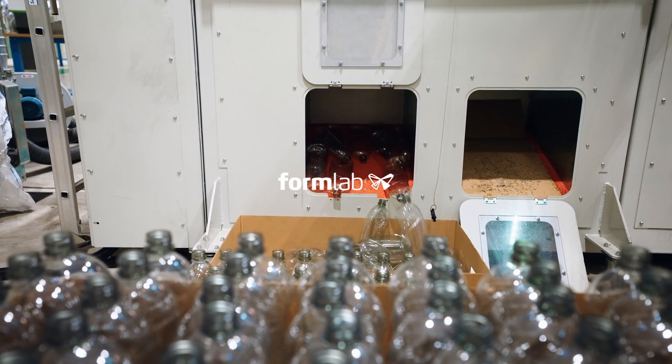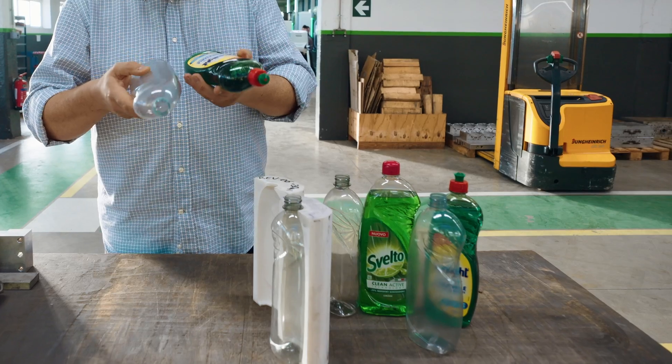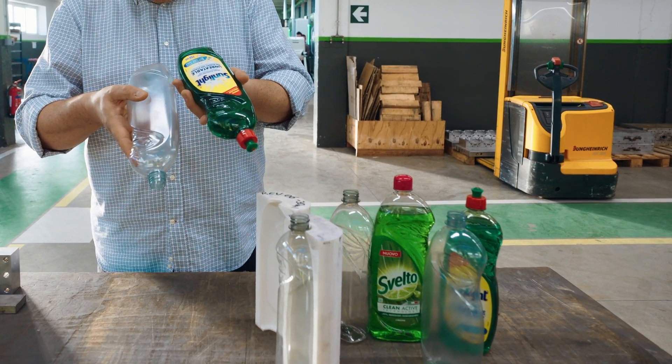Unilever is a multinational company of consumer goods. We own many different brands like Domestos, Sif, Svelto, Lisofone, Knorr, Dove, Axe, Ben & Jerry's, Hellmann's, and many many others.